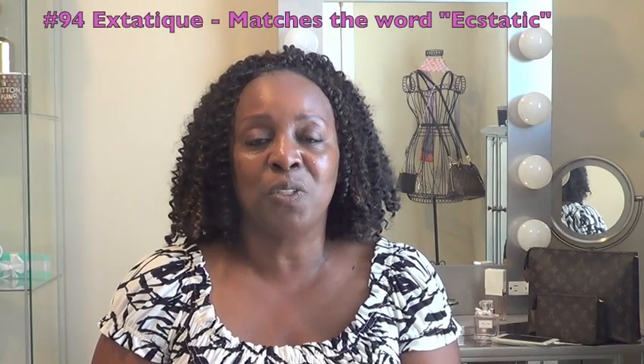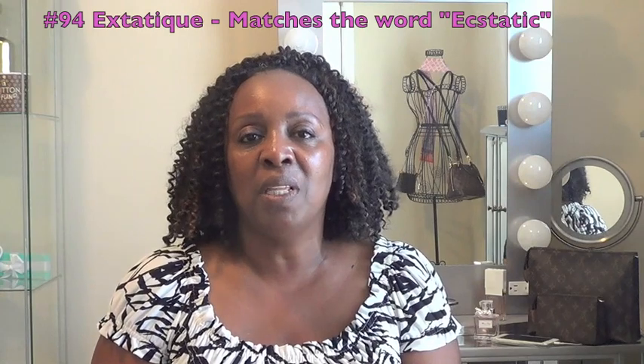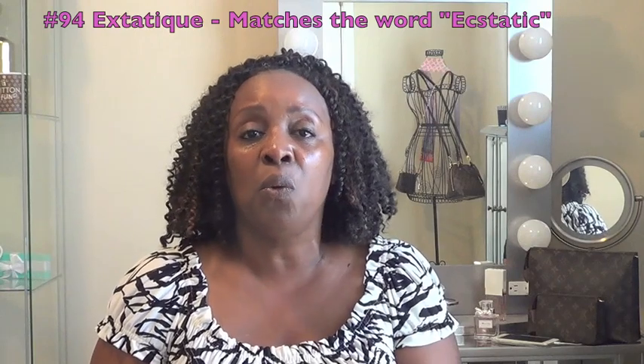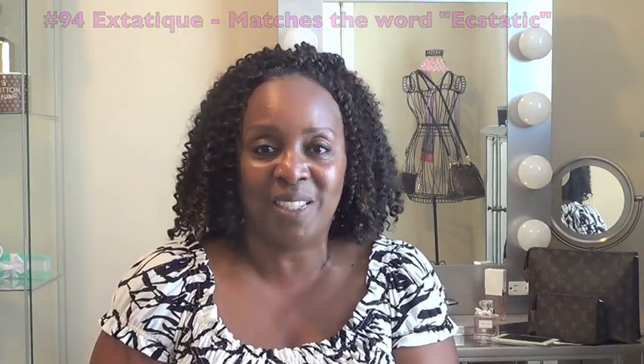I uploaded a video on high-end makeup — some of the lipsticks that I got from Chanel. I thought I saw an R in it and I said "extra tea." The right pronunciation is "ecstatic" and not "extra tea." I had already uploaded the video when I realized it, so I just wanted to correct that just in case somebody wanted to order that lipstick. It's called ecstatic.